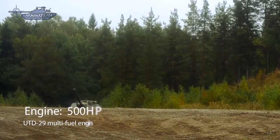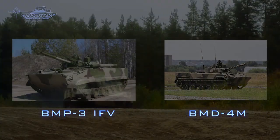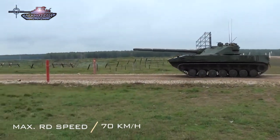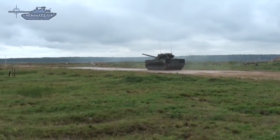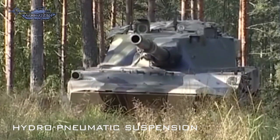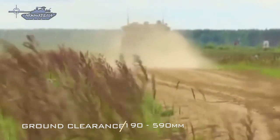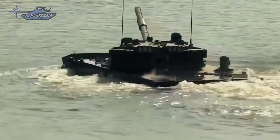The Sprut SDM-1 comes with a new TD-29 multi-fuel diesel engine developing 500 horsepower. The same naturally aspirated engine is used on the BMP-3 infantry fighting vehicle and the BMD-4M airborne combat vehicle. It can run at a maximum road speed of 70 km/h with a maximum cruising range of 500 km, and is able to negotiate a 35% forward slope. The most important feature is its hydropneumatic suspension with variable height control, which allows the vehicle to lean in any direction. The driver can adjust ground clearance from 190mm to 590mm. It is fully amphibious, propelled in the water with the aid of two water jets, with a maximum speed of 7 km/h.